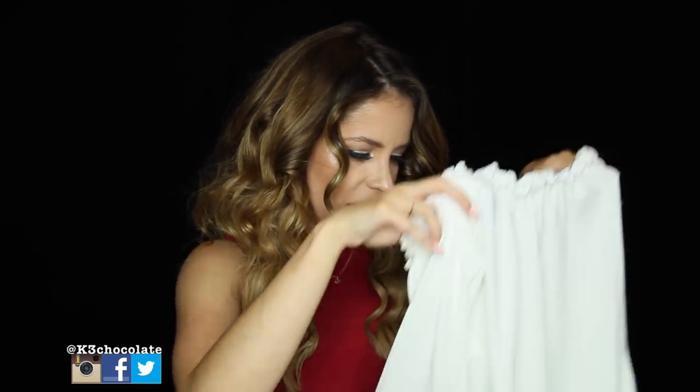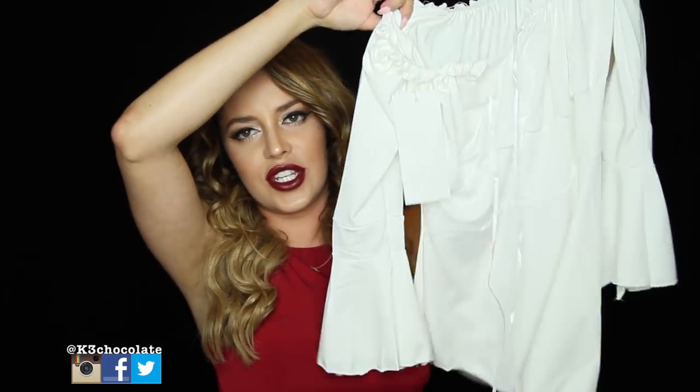I think I got a small or a medium — the tag doesn't really tell you. But it's stretchy anyway so it doesn't really matter. On the model it looks kind of more beige, but the piece is definitely white. I will try it on so you can see. I will link Ace Vlog down below in the info box for you guys to check out.